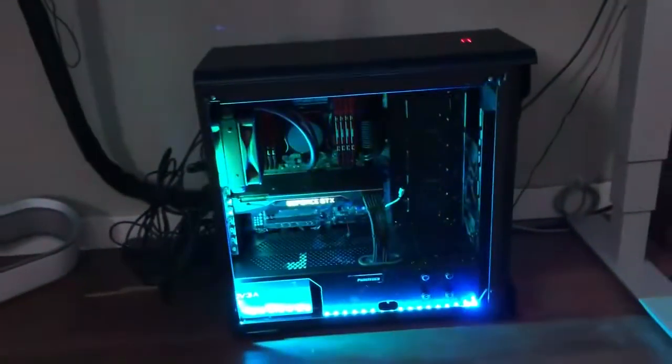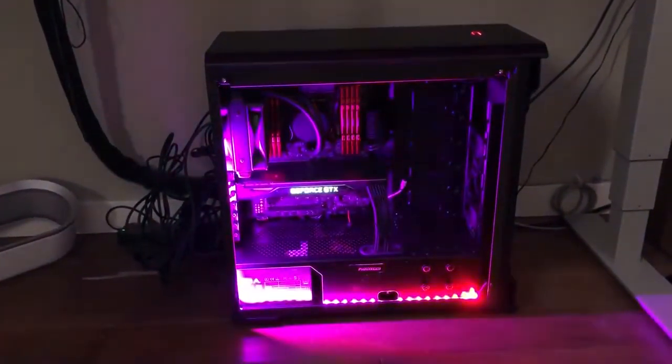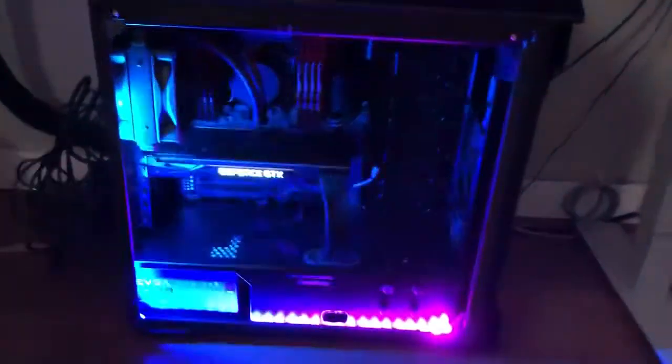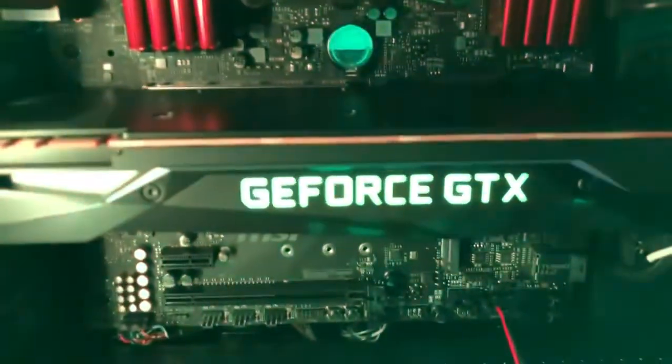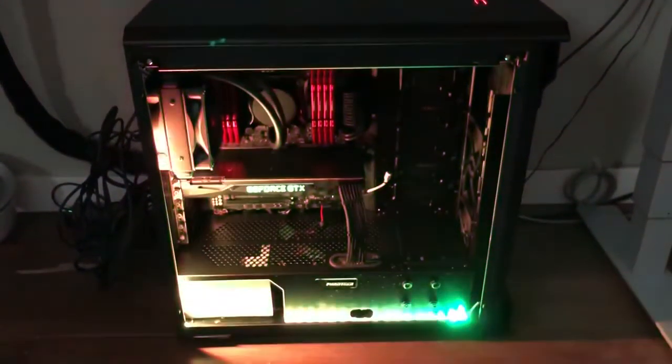Oh my goodness — hold on, let me back up here. Wow. That is insane! How many lights are in this thing? This could light up my entire office! That is crazy. GeForce GTX — yes! They've got the whole strip going around the entire PC. That is so cool, I love it.